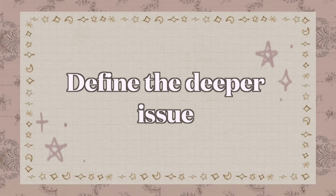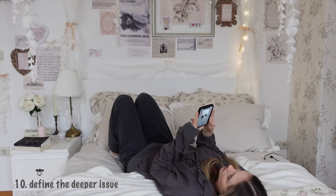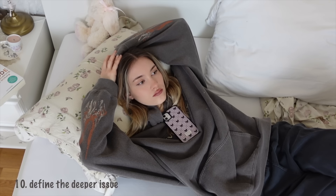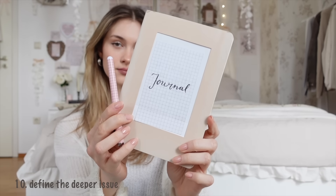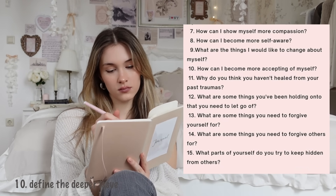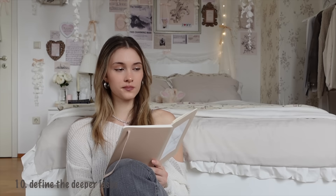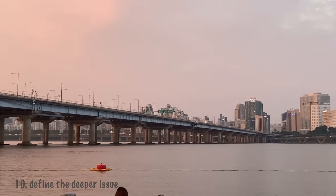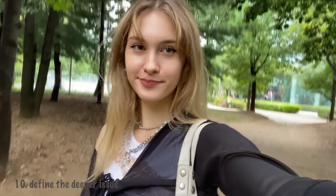Define the deeper issue. The reason why you have a phone addiction is because you're trying to distract yourself from something — it can be boredom, homework you're procrastinating, or your own negative beliefs about yourself. So work on the root of your problems by doing shadow work. Ask yourself questions to know the deeper issue, and once you know what it is, you can take the first step toward healing yourself. This causes your phone addiction to automatically disappear because you no longer need something to provide comfort — you can provide it yourself.